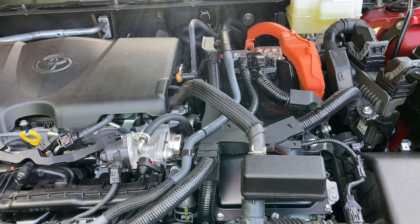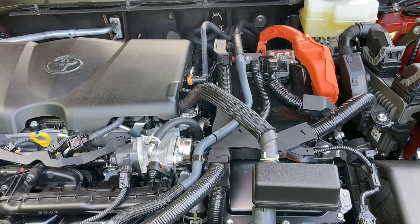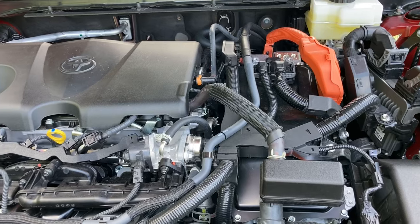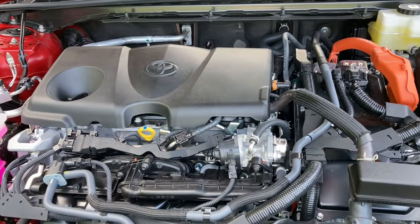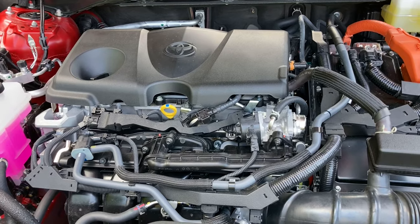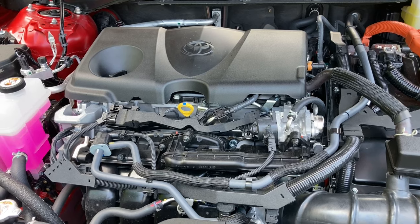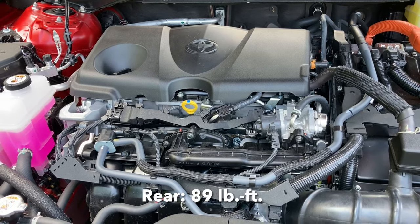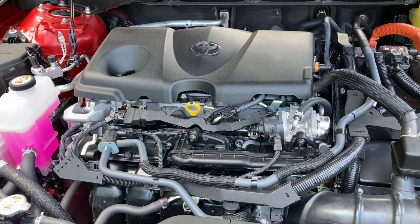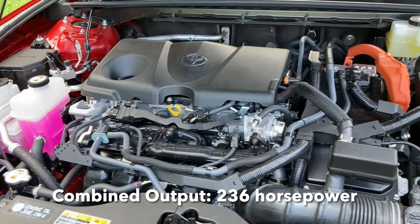The hybrid max version on the Platinum takes 0W20 oil, so go figure. This particular engine puts out 184 horsepower at 6,000 RPM and 163 pound-feet of torque at 3,600 to 5,200 RPM — a nice wide spread. The front electric motor puts out 88 kilowatts, which is 149 foot-pounds of torque. The rear motor is 40 kilowatts and 89 pound-feet of torque. All of this combines for 236 horsepower total output.